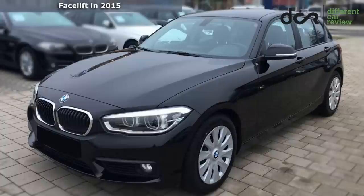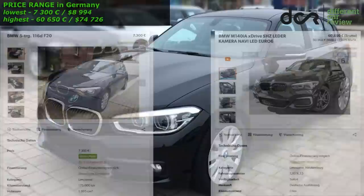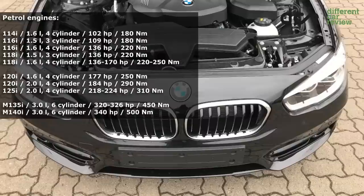The facelifted version of this BMW was made from 2015. The petrol engines are most of the time ok, but they can have some problems.